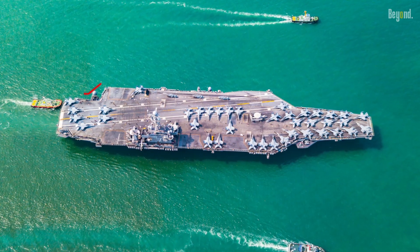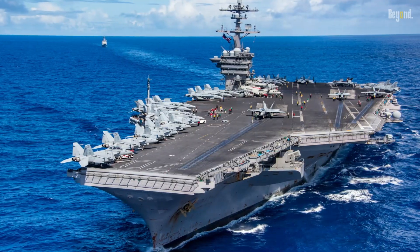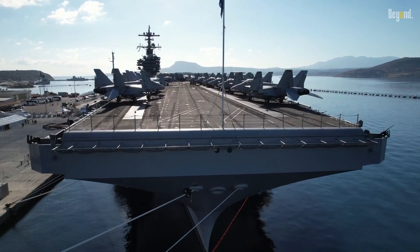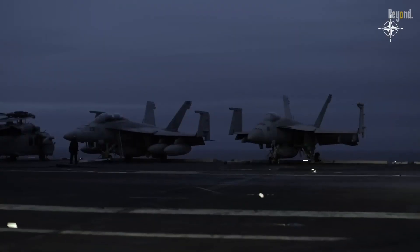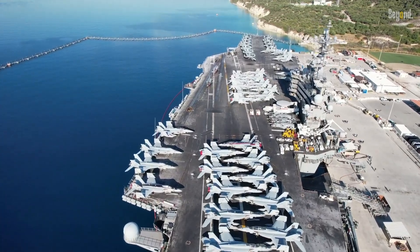As you can see, the design and specifications of the Nimitz-class carriers are all about ensuring maximum efficiency and effectiveness. Every aspect of the ship — from the nuclear-powered engines to the flight deck layout, from the catapult system to the defensive capabilities — has been meticulously planned and executed. The Nimitz-class isn't just about size and power; it's a marvel of modern engineering.